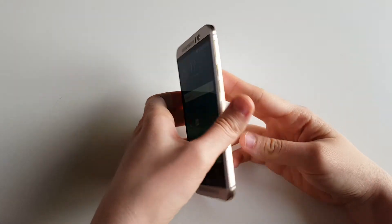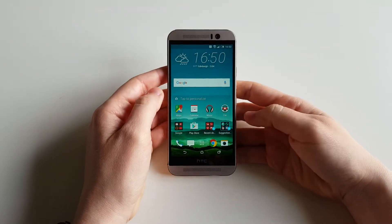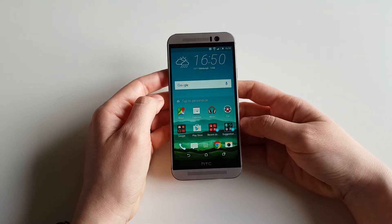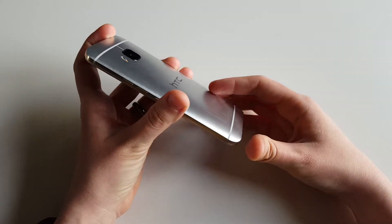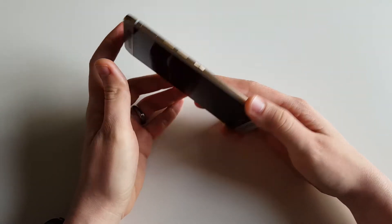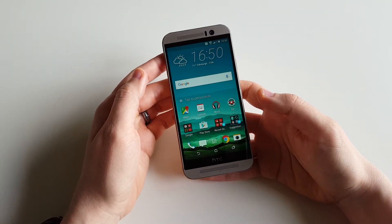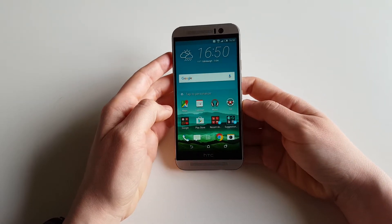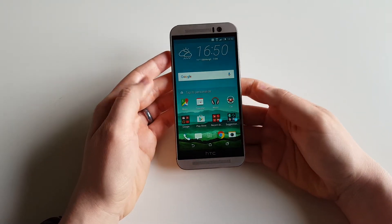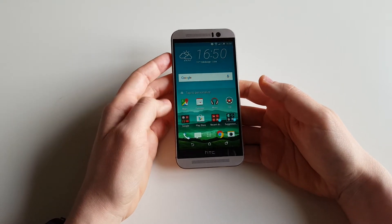What do we have here today? We have the HTC One M9. As some of you have probably seen already on our channel, we have made an unboxing video of this phone. This device has been released in March 2015. We know it's a bit old now, but we have received it for testing from Vodafone and we are really thankful for the opportunity.